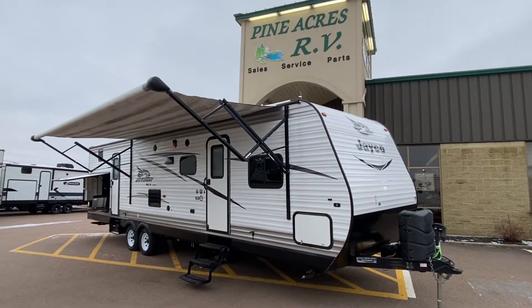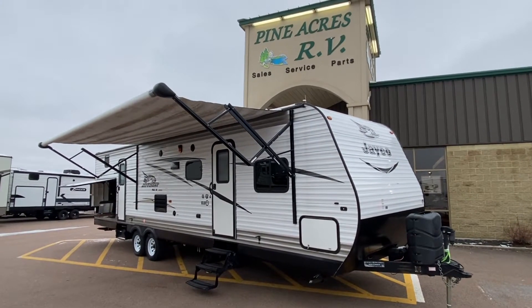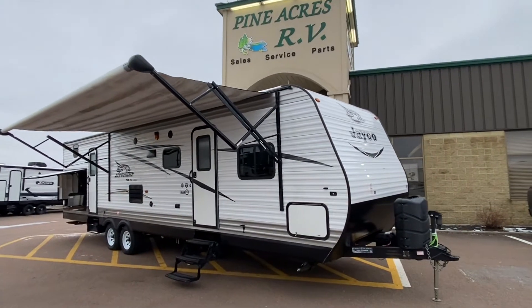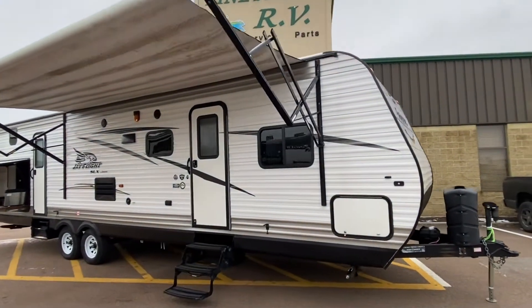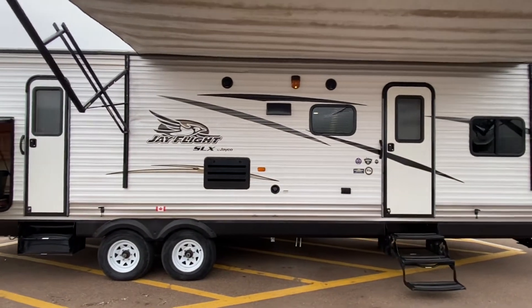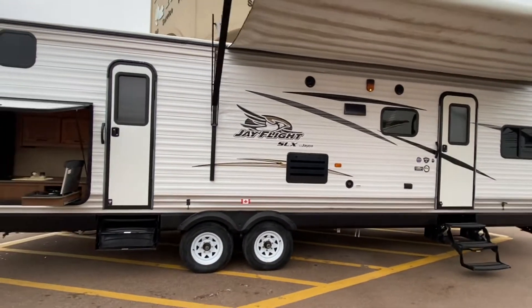Hey everyone! Super excited here over at Pineacres RV in Moncton. Our brand's back into arrival — a 2016 Jayco J-Flight SLS, model number 32 BDSW.